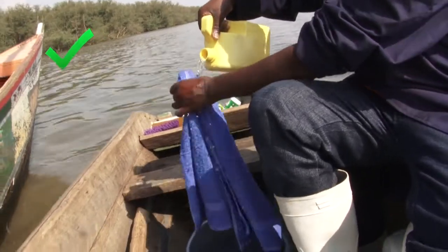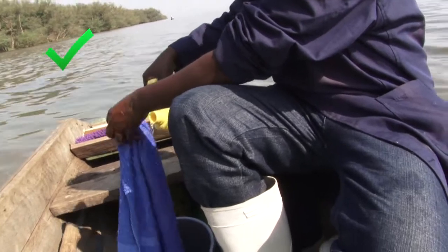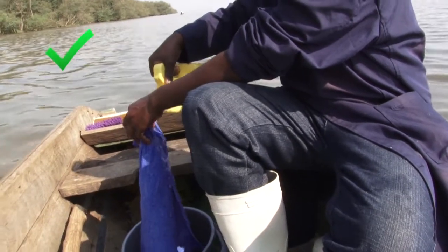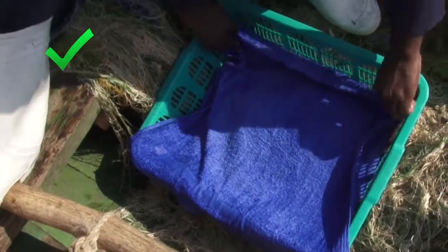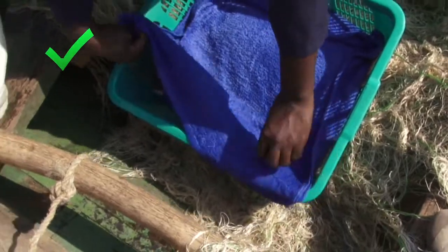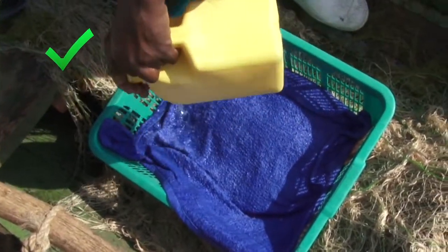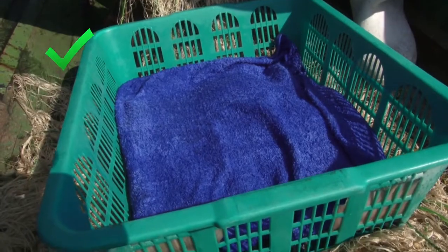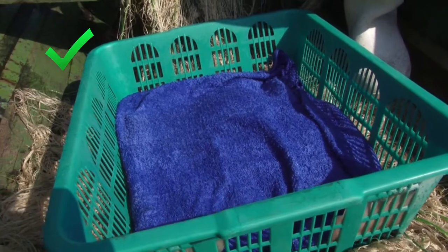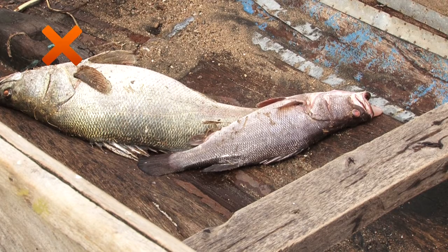If you are not able to use ice, then you need to keep your fish covered with a clean tarpaulin or cloth that is kept wet. The wet tarpaulin will protect your fish from the heat of the sun, and as it dries out, it will cool your fish also. But remember, it must be clean and kept wet. You can still use a clean fish box, as this will protect the fish from dirt and damage.